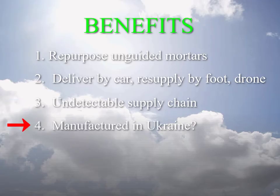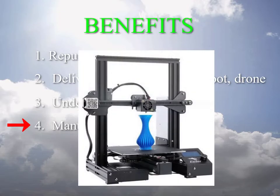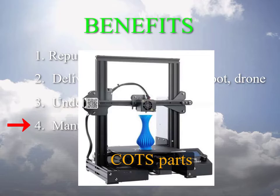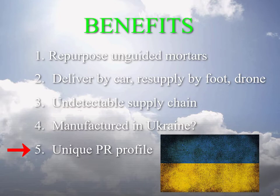Point four: the device could in principle be manufactured in Ukraine by Ukrainian companies, but it could also be manufactured by civilians using 3D printers and COTS parts with software delivered by the internet. Point five: there's a unique PR profile here — Ukraine uses Russian mortars to destroy Russian weapons using a device built by civilians with 3D printers and COTS parts, provided by a civilian resistance supply chain.